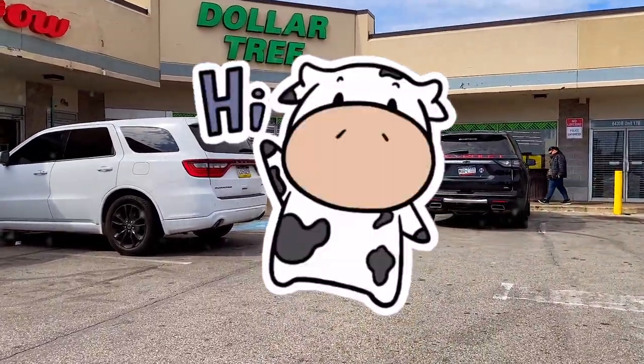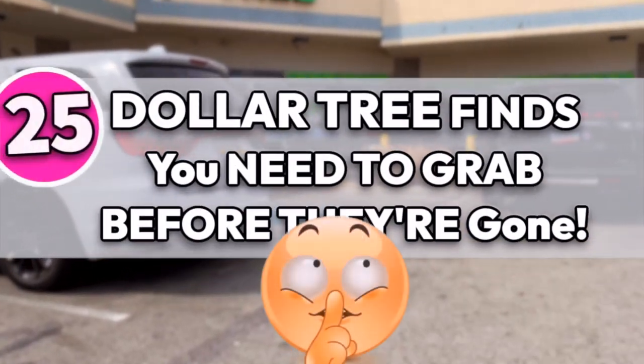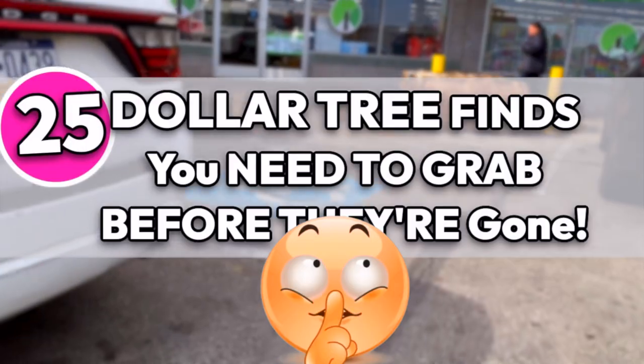Hey guys, I hope you're all doing amazing. Come shopping with me at Dollar Tree for what's new for March 2023. These are 25 brand new finds that you need to be on the hunt for and some of my favorite deals you can score right now at Dollar Tree.